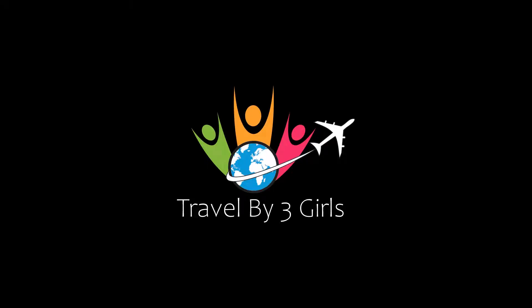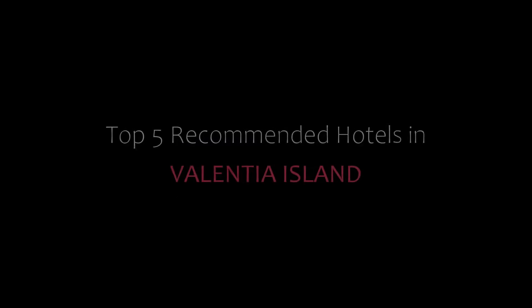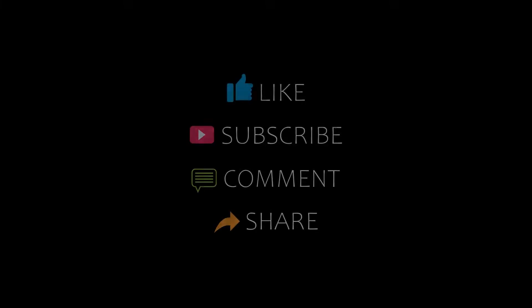Hello friends, welcome back to my YouTube channel. You are watching a new video of top recommended hotels. Please subscribe to my channel and don't forget to like, share and comment. Let's start the video.